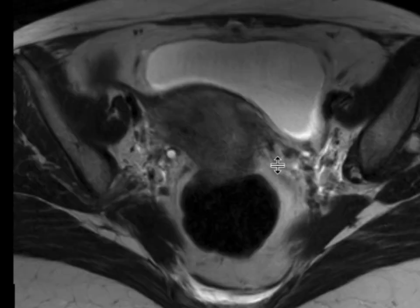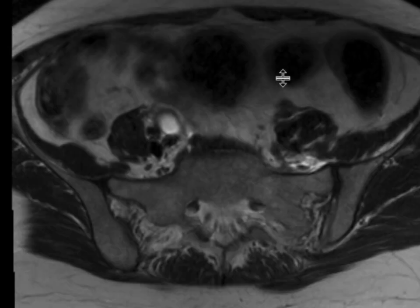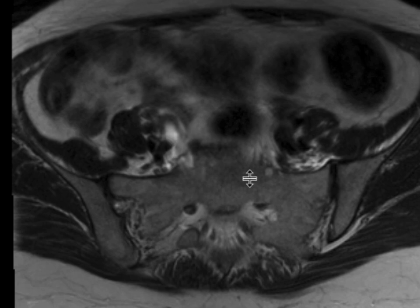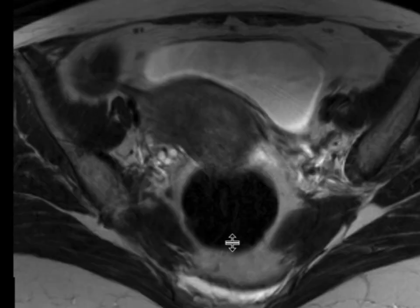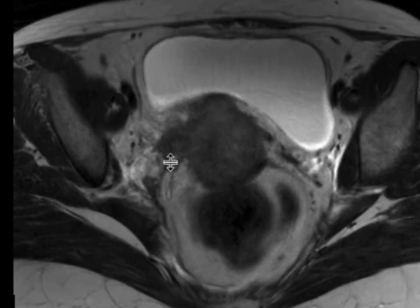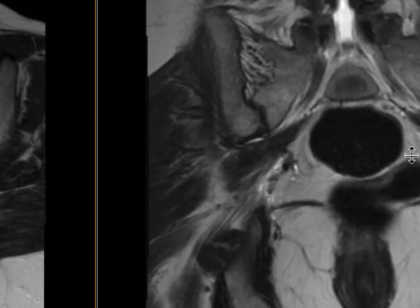But if you look at the entire case, we can also see cephalad to this — this is the right ureter — so there's right hydro ureter, and as you come down and follow it all the way down here, you can see that the ureter is essentially obstructed by this soft tissue that's extending out into the right parametrial space.